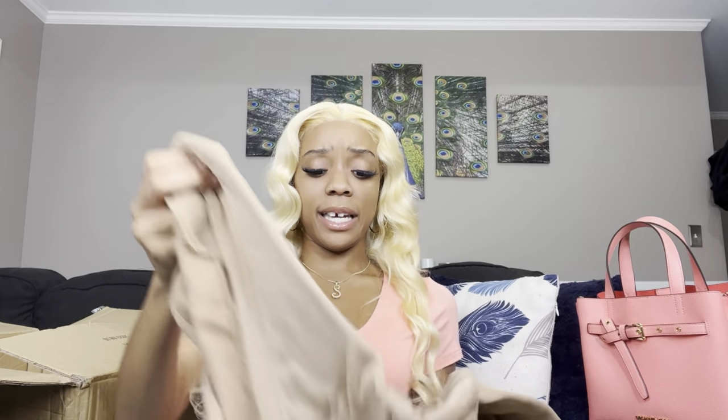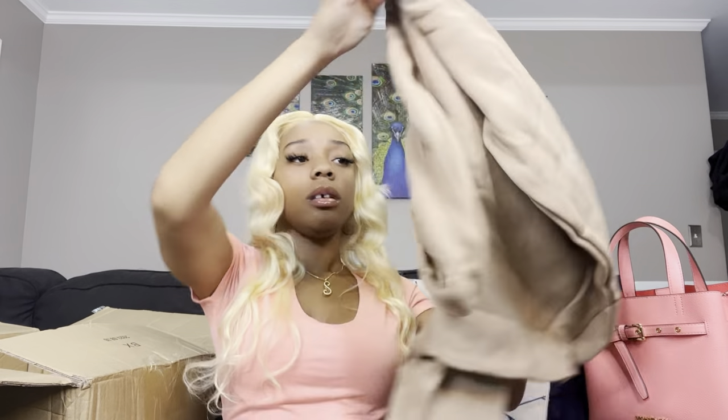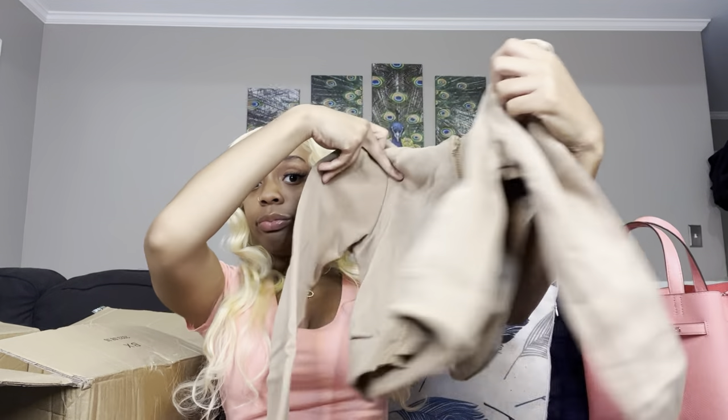This is another jacket that I got. Winter is coming — it's plain and basic. It feels good but a little thin. I'm not going to complain too much though because it was literally only like four or five dollars, so I can't say too much about it.